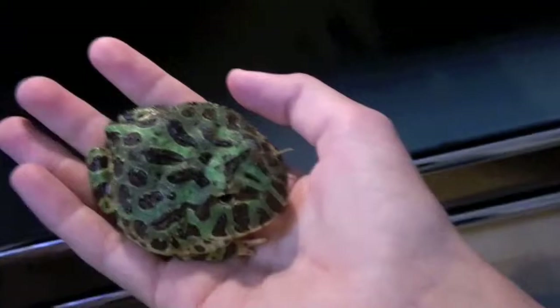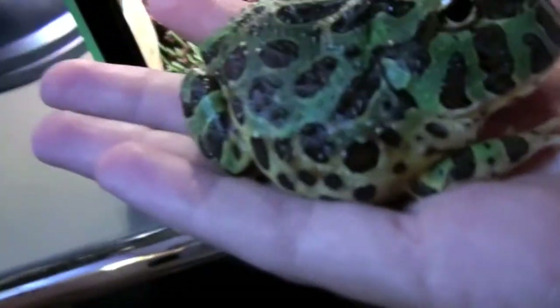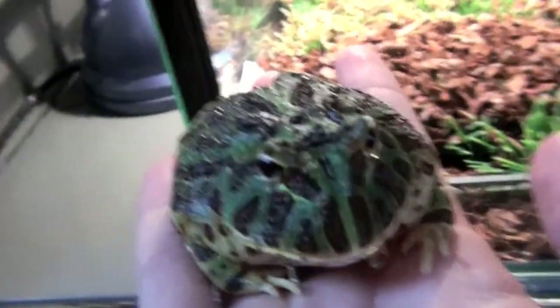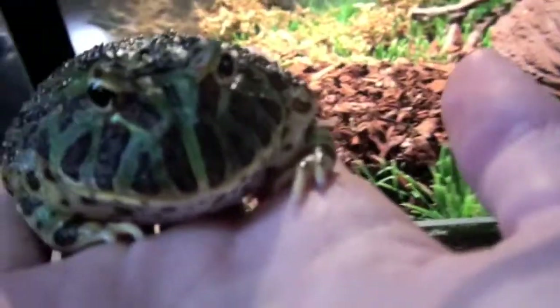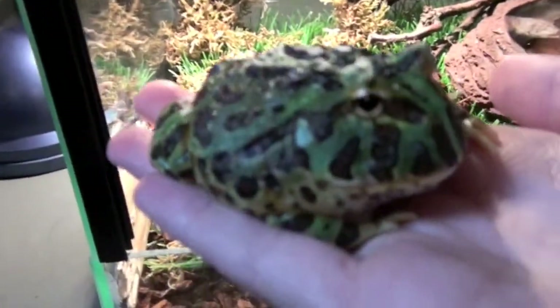I'm going to check out my pacman frog — right there he is, the pacman frog. Nice and fat today. I fed him, he's been eating well, thanks to all your help and comments and tips. Thank you.